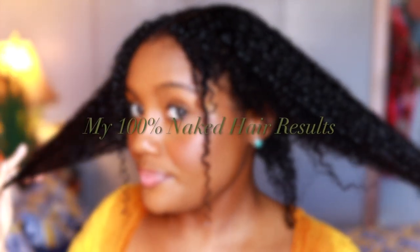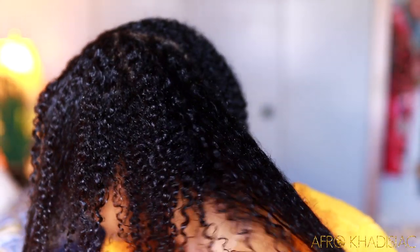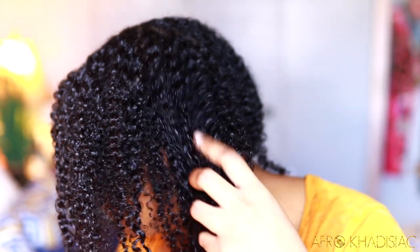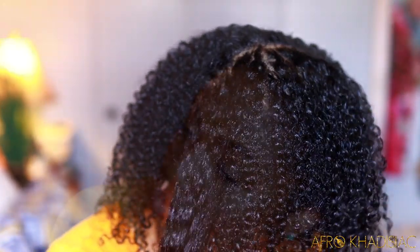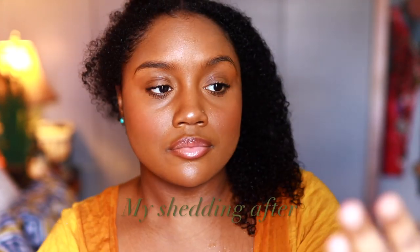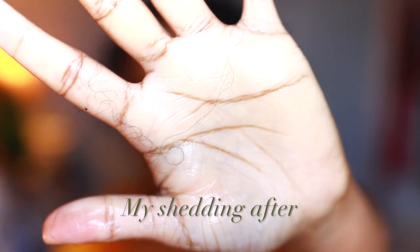Alright, you guys — this is my hair post rinsing all of the deep conditioner out. My hair looks and feels amazing. My curls are popping, the shine is there, it's moisturized, and my hair feels strengthened. I wouldn't say that this is a hardcore protein treatment at all, but it definitely will give you a boost of protein and it will stop shedding on contact. So this is my shedding after — hardly anything.